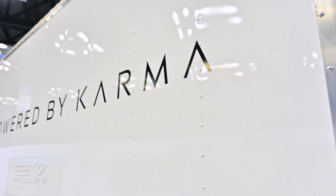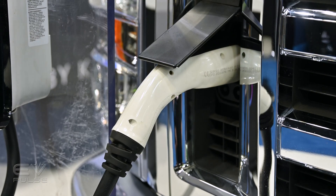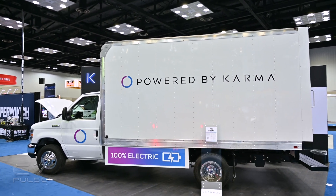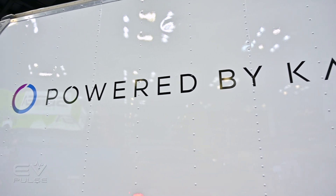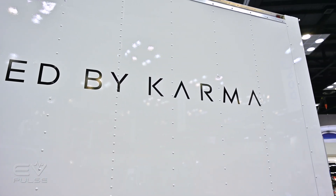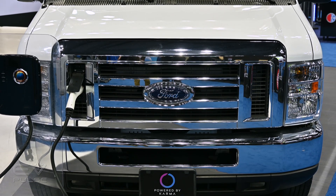Karma's second-generation all-electric commercial drivetrain is designed to be flexible and modular. In this application, it has a 120-kilowatt-hour lithium-iron phosphate battery that should get you a range of 130 miles. The top speed for this beast is 70 miles an hour, so it's probably not going to win any races, but the performance should actually be pretty good because it has 302 horsepower and 1,140 pound-feet of torque.